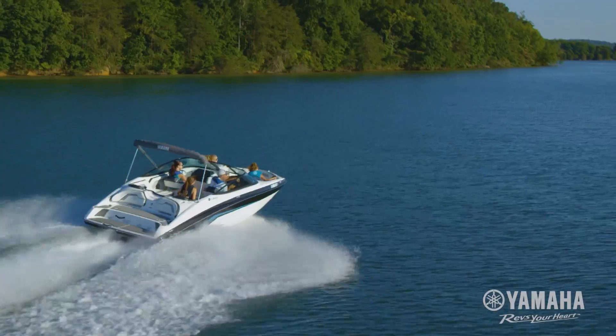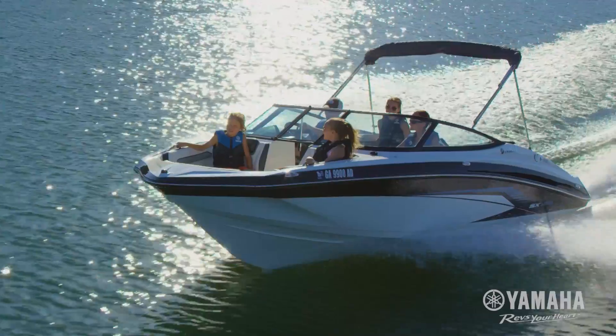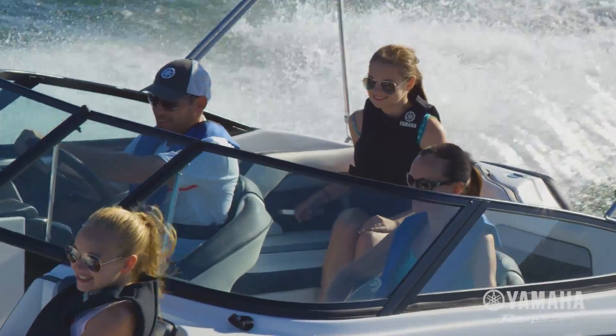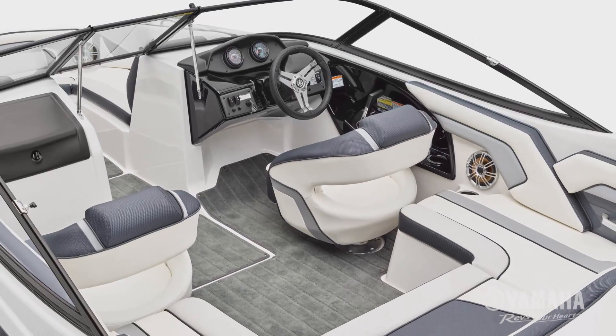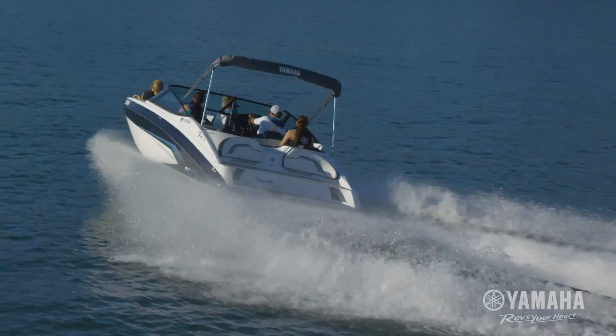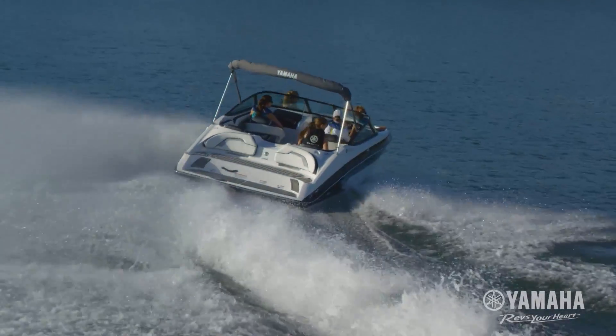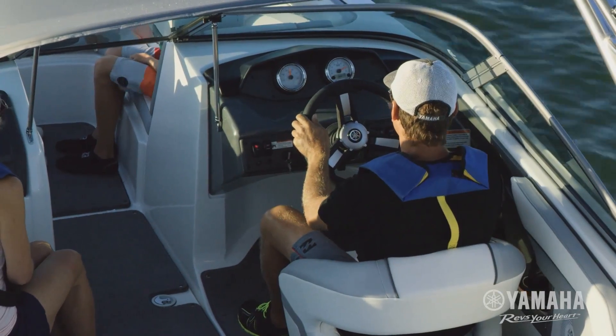For 2017, Yamaha introduces an all-new 19-foot series of boats. We engineer and build these family-friendly runabouts just like our larger boats, using premium materials, spacious platforms with abundant storage, proven Yamaha marine engines, innovative designs, and advanced technologies.